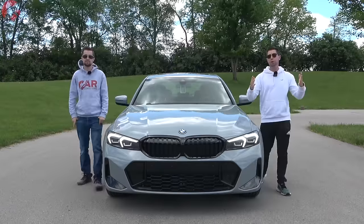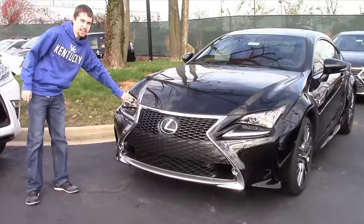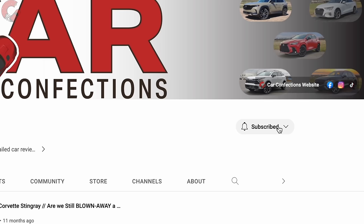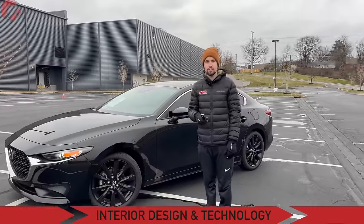But first, if you're new here, we're brothers and we've been reviewing cars since we were 12 and 16. We may be young but we love cars and we'd love for you to subscribe to be a part of our Car Confections family. Let's learn a lot, have some fun with all the latest cars. Now let's go ahead and get on the inside.